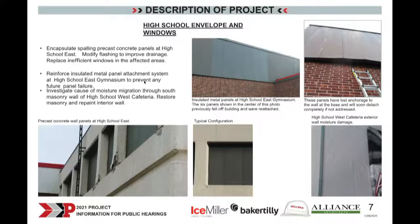We've got a recommendation for fixing the flashing that's causing the spalling issue. At that time we'll need to pull the windows out, and since those are single-pane, non-thermally broken, outdated windows, it's now the opportune time to put in more energy-efficient windows, which will greatly reduce energy demand for the three-story portion of Portage High School East. Also at the gymnasium, there are insulated metal panels about 15 feet high near the top of the roof that have detached in the past. We have a recommendation for reinforcing those to seal the panels and prevent any more from coming off the building.